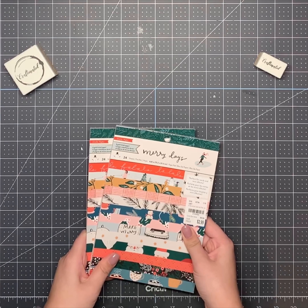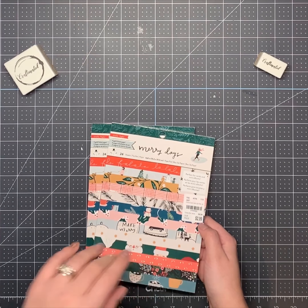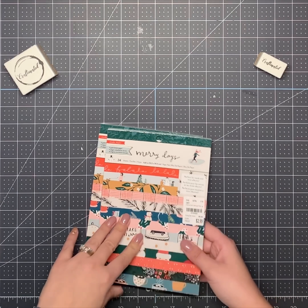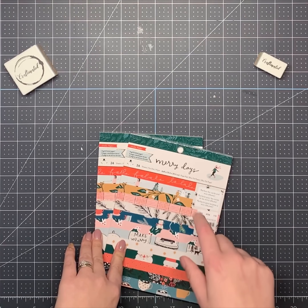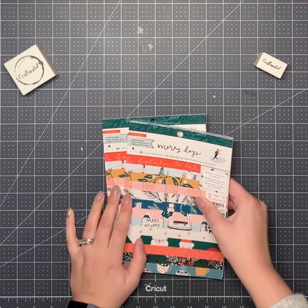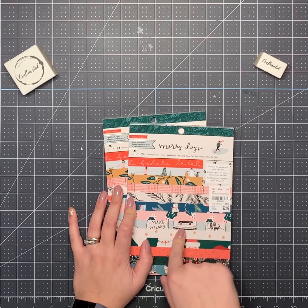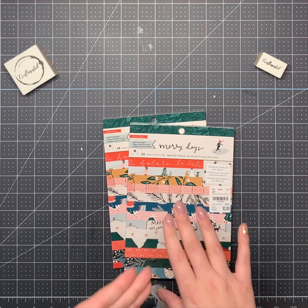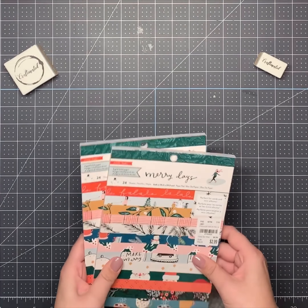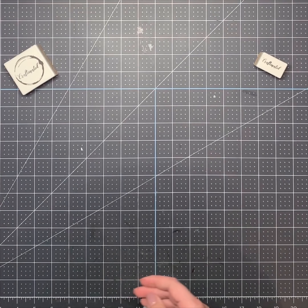I also bought a lot of Merry Days stuff from a woman named Amber on Instagram — I'll put her link in my description. She sells different types of collections and always has the trendy stuff from Tuesday Morning, so if you don't have a Tuesday Morning near you, you can buy from her. I bought from her because I didn't think I'd find these in store, and then I did, so now I have more.